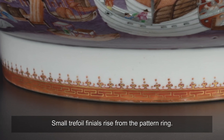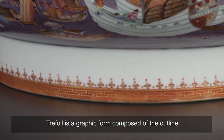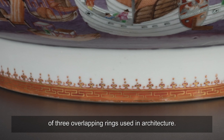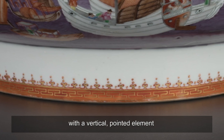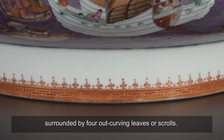Small trefoil finials rise from the pattern ring. Trefoil is a graphic form composed of the outline of three overlapping rings used in architecture. A finial is like a pinnacle, or a spire, with a vertical-pointed element surrounded by four out-curving leaves or scrolls.